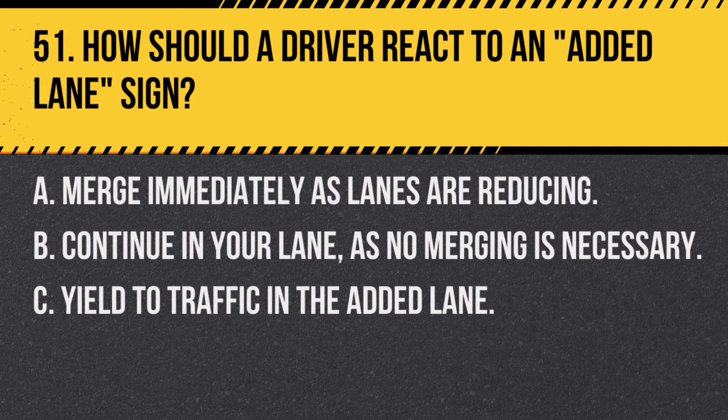Question 51. How should a driver react to an added lane sign? A. Merge immediately as lanes are reducing. B. Continue in your lane as no merging is necessary. C. Yield to traffic in the added lane. Answer B. Continue in your lane as no merging is necessary. An added lane sign indicates that a new lane begins and no merging is required.